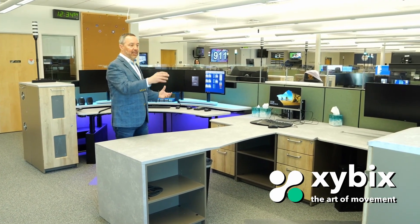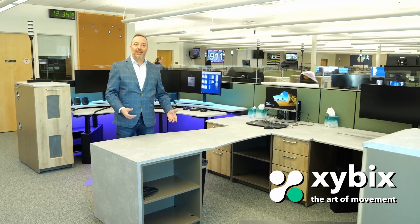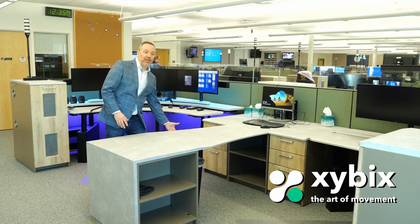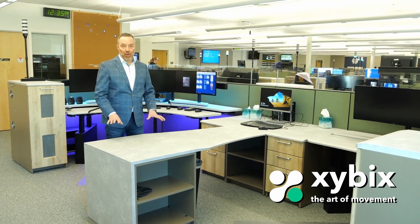One thing I want to talk about is when you've got a layout like this — corner station to corner station — a great use of the space between them is what's called a peninsula top, or p-top. This gives dispatchers a space to tuck underneath and sit here if they'd like, or they've got room to work on.